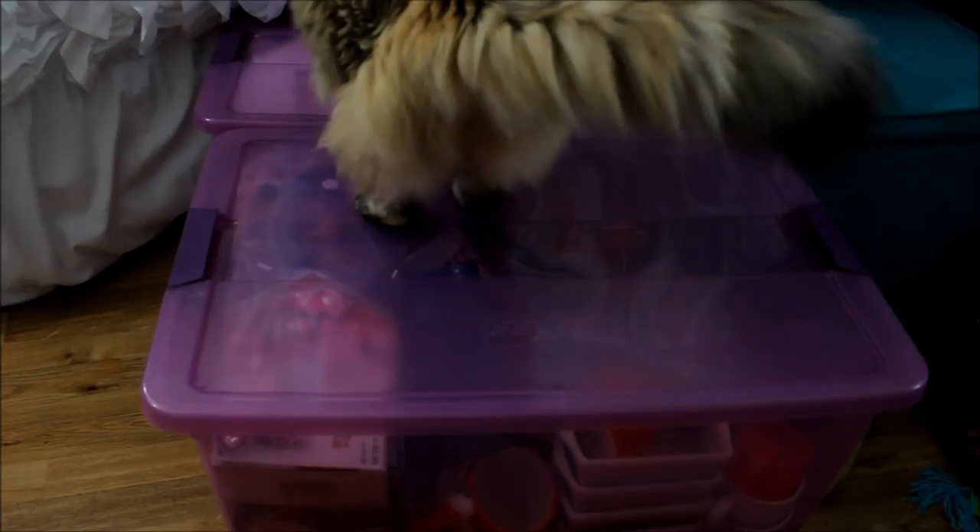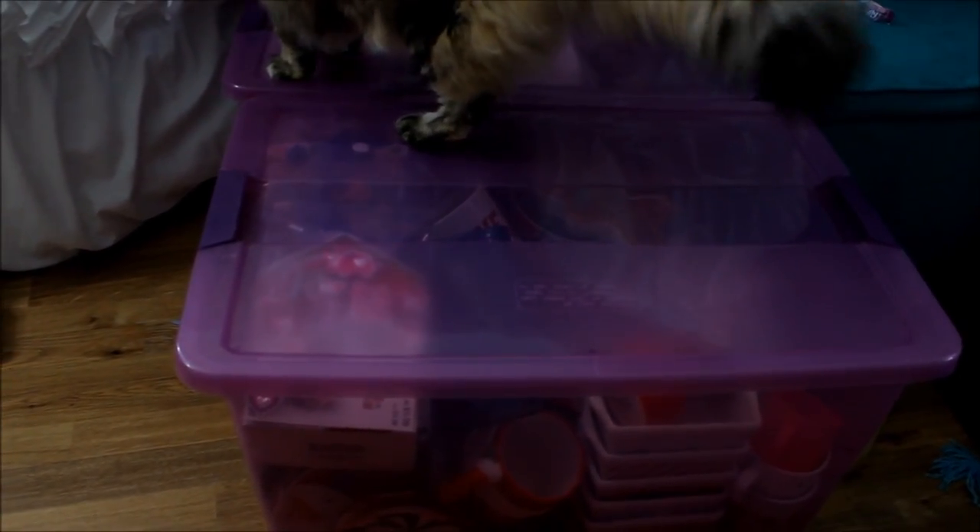Okay guys, that was it for this vlog. I hope it wasn't too boring and maybe gave you some ideas for organizing your hamster stuff. If you'd like to see in detail what's in these boxes — maybe a detailed holiday collection for the hamster stuff — or if you'd like to see an updated organization video when it's fully finished, let me know and I'll definitely film a video for that, or anything else you'd like to see. Thanks for watching guys, bye!